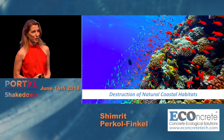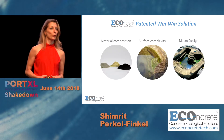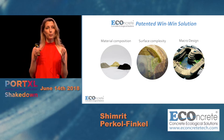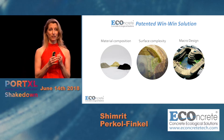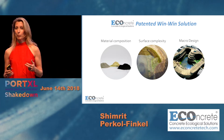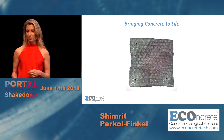For this reason, we have created eConcrete, a patented win-win solution that is based on three elements: the material composition, the surface texture, and the three-dimensional design. These three components have a very strong synergistic effect that brings concrete to life.